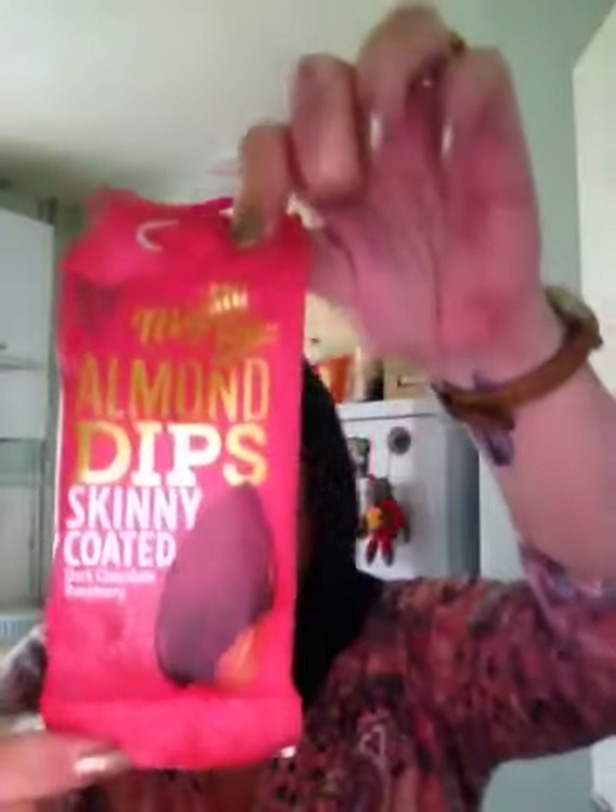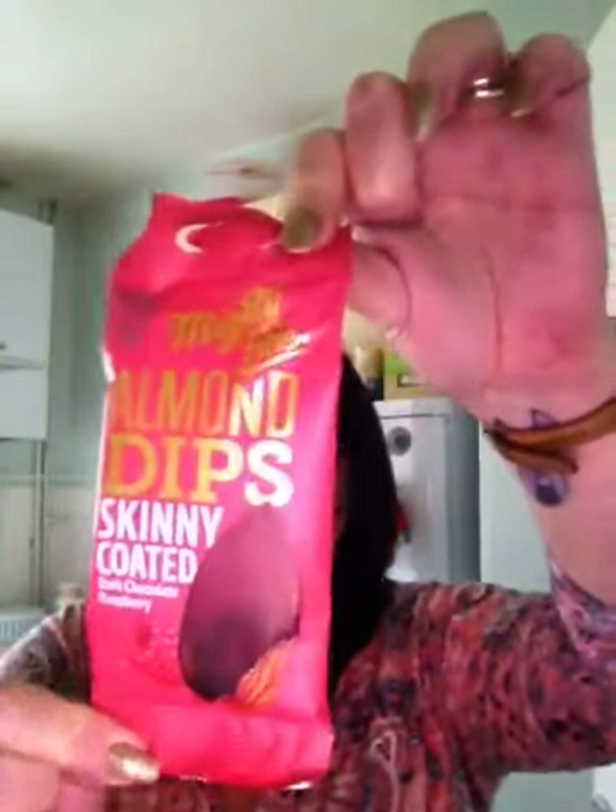The next thing I see is almond dips skinny coated dark chocolate raspberries. Yummy. Much thinner chocolates than your average coated nut. It's a source of protein, handcrafted in Britain, and high in fibre. That's those chocolate coated raspberries.